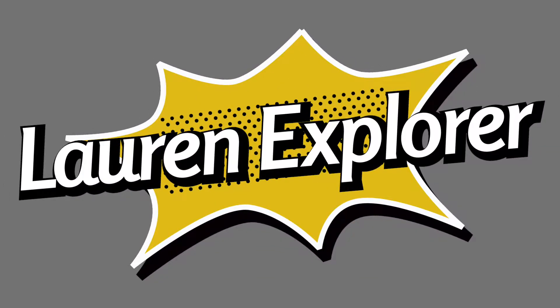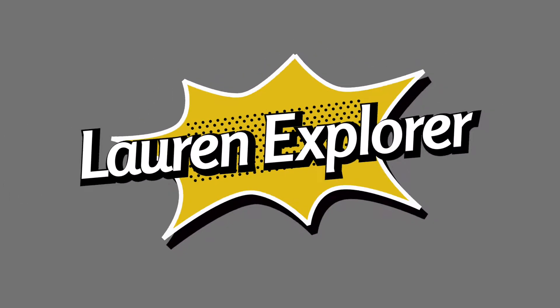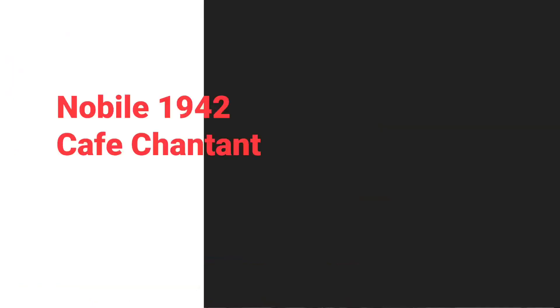Hi my fragrances, it's Lauren. Today I'm going to talk about the last of my mini haul that I did, when I had Mango Skin and Cafe Chante. And the last but not least is Vanilla D Tahiti.